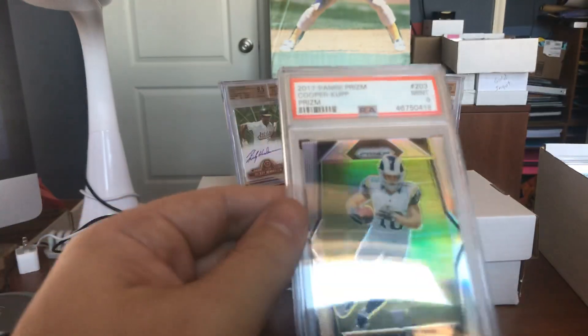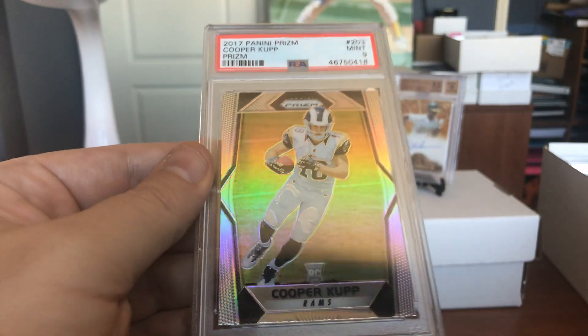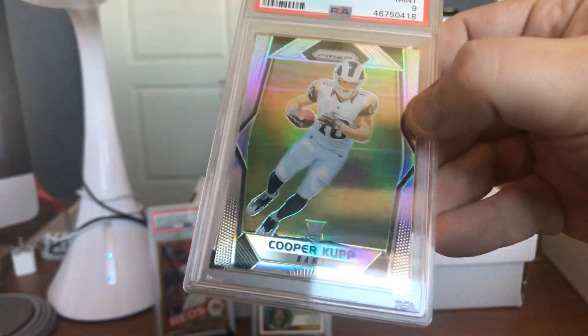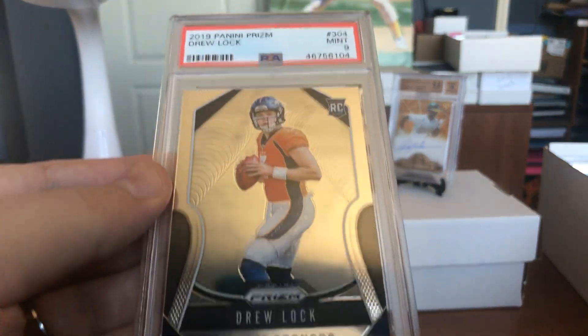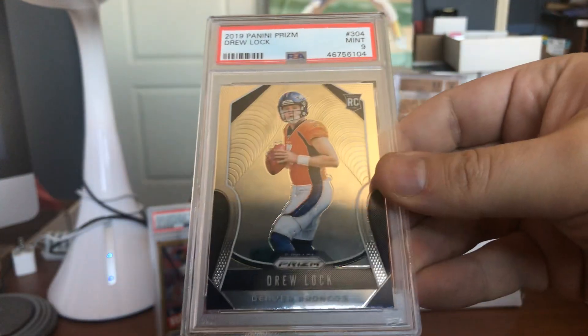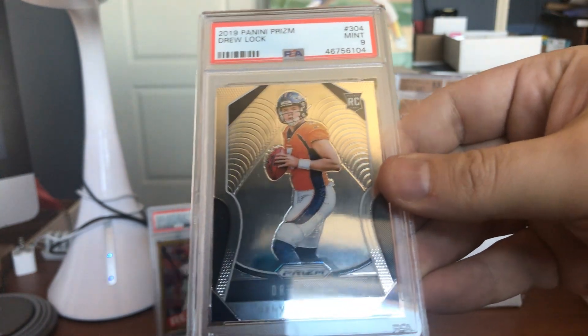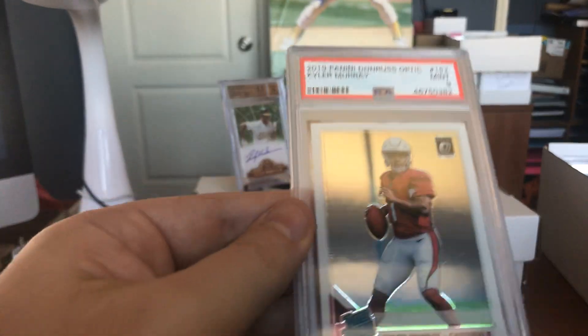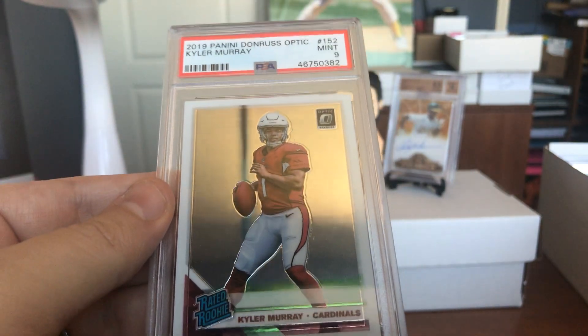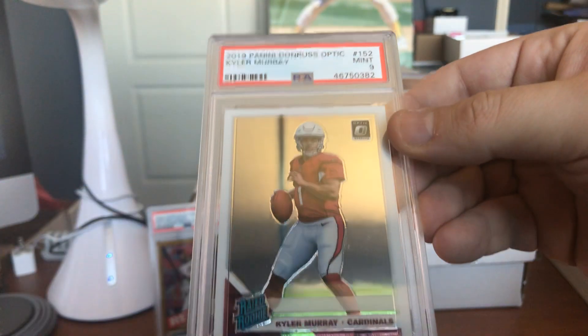Another shout out to Eloy the goat. There's Cooper Kupp, Mint 9 rookie card from Panini Prism. Speaking of Mint 9 Panini Prism rookie cards, we got Drew Lock over here — beautiful Mint 9 on the Panini Prism rookie. How about another Mint 9 — just fine to the naked eye — a Kyler Murray Panini Donruss Optic.